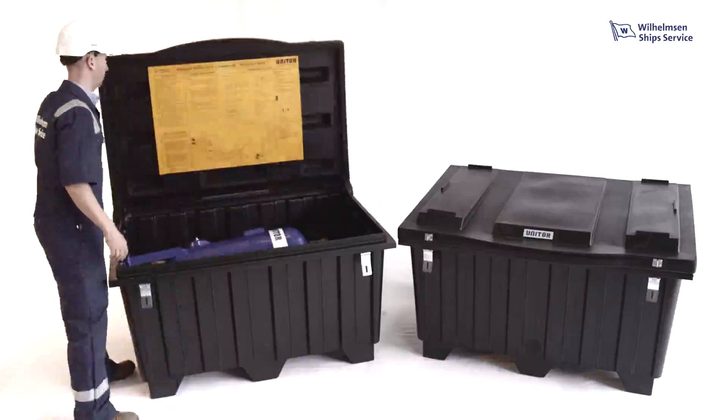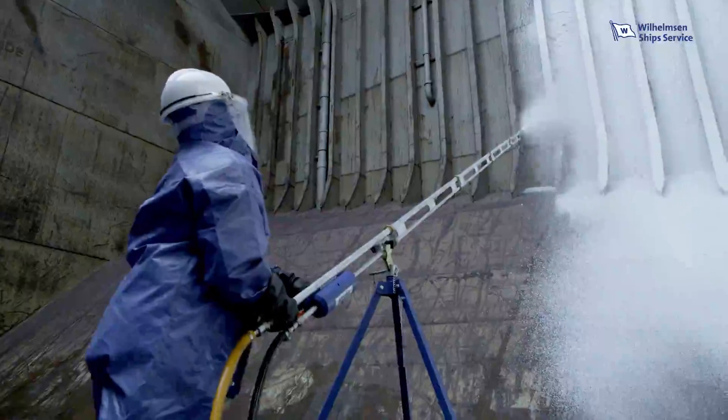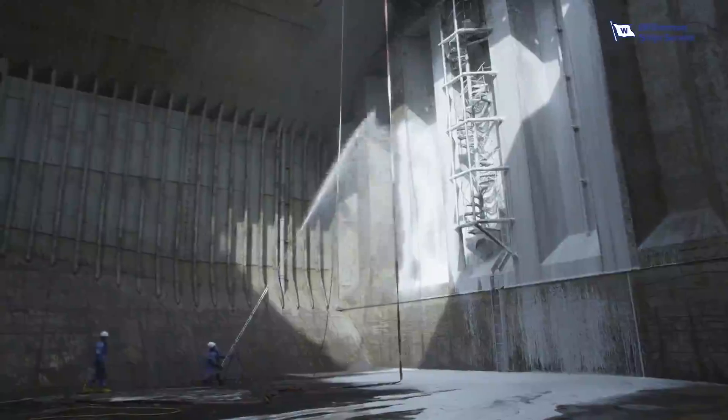High-quality reusable equipment comes in handy containers, ready to assemble with clear instructions. Improved design makes it easy to manoeuvre for a safer operation in a shorter amount of time.